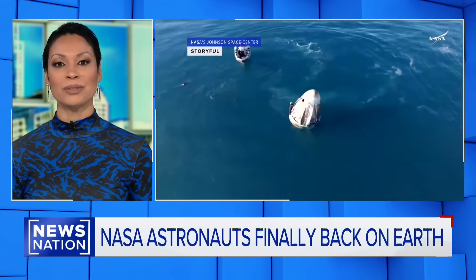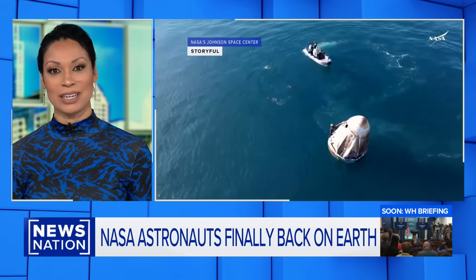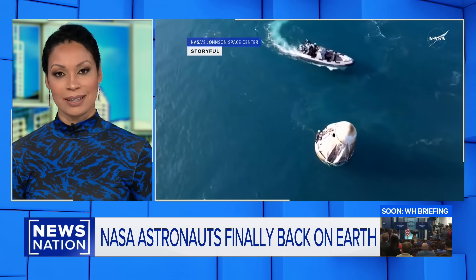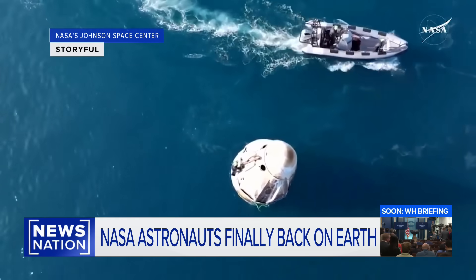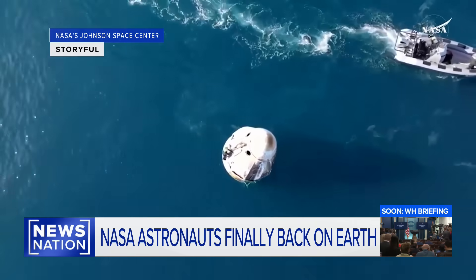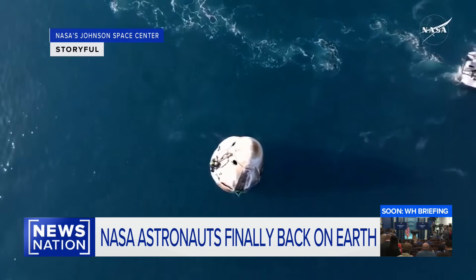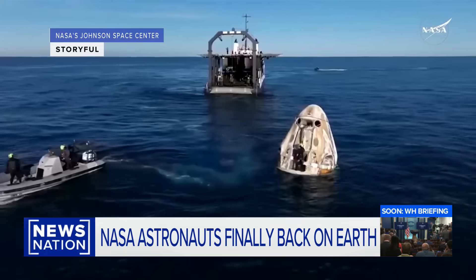Astronauts Sonny Williams and Butch Wilmore are finally back on Earth, and today they are being checked out by doctors as they get used to gravity once again. The astronauts received a surprise welcome home from dolphins that greeted their SpaceX capsule during splashdown yesterday off the Florida coast. The duo's eight-day mission to space last June turned into nine months due to a series of equipment and weather mishaps.